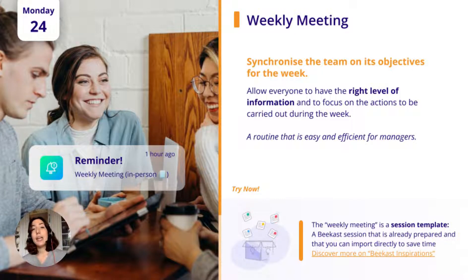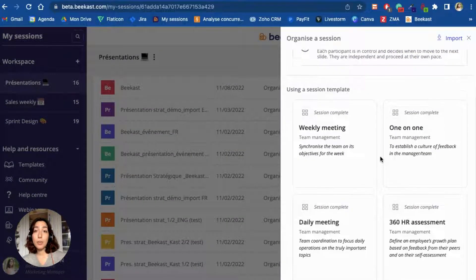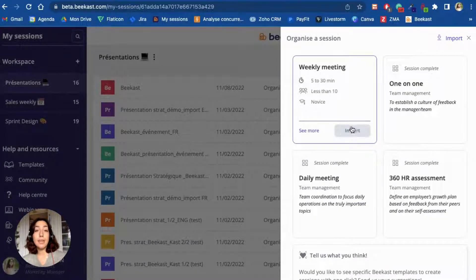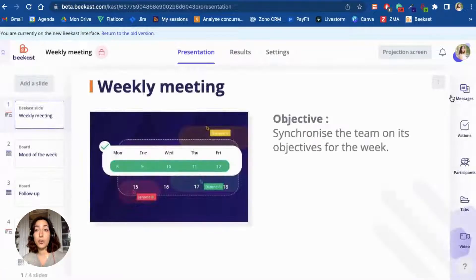We'll start with the weekly meeting every Monday. The weekly meeting, also called a weekly follow-up meeting, is a 30-minute meeting that happens every Monday morning with your team. The goal is to get the week off to a good start by making sure that everyone is on the same page and has the same level of information. This activity is actually a session template that you can find on our Bcast Inspiration website and import directly into your own session. Bcast templates like this one help you save time when building your sessions and allow you to set up this type of ritual very simply for you and your team.